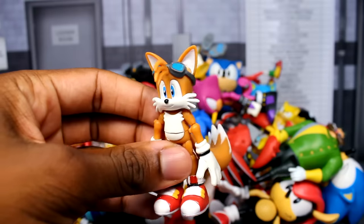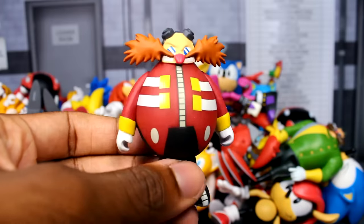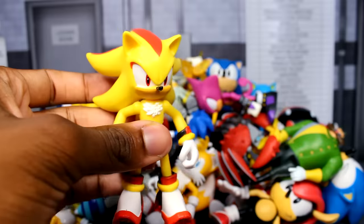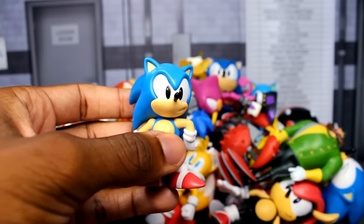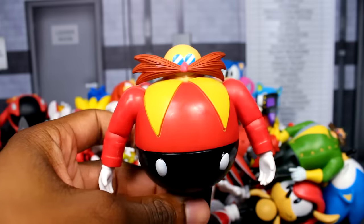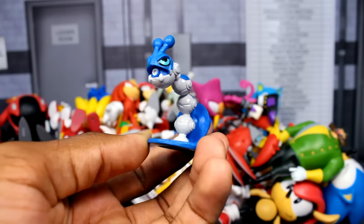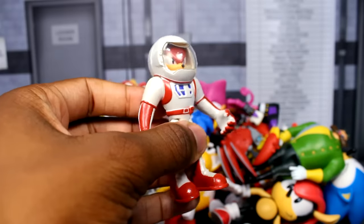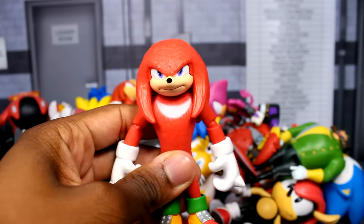Next is the 2.5-inch Metal Sonic figure, the Grabber figure — I can't actually remember what figure came with the Grabber — and the bendy Dr. Eggman figure, which is actually my very first Sonic figure I bought from Jacks. Next is my 2.5-inch classic Amy figure, another Dr. Eggman from Sonic Boom, another Crab Meat figure, my Cubot figure, the Kid Robot Knuckles figure, another Rouge the Bat figure, the white spacesuit Tails figure, and another 4-inch Tails figure.